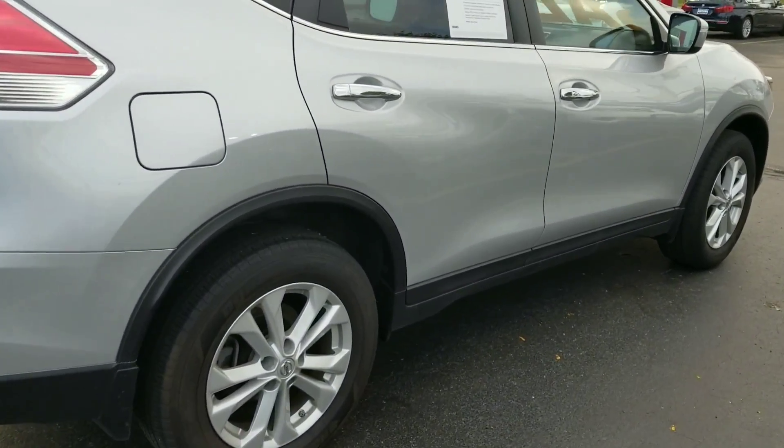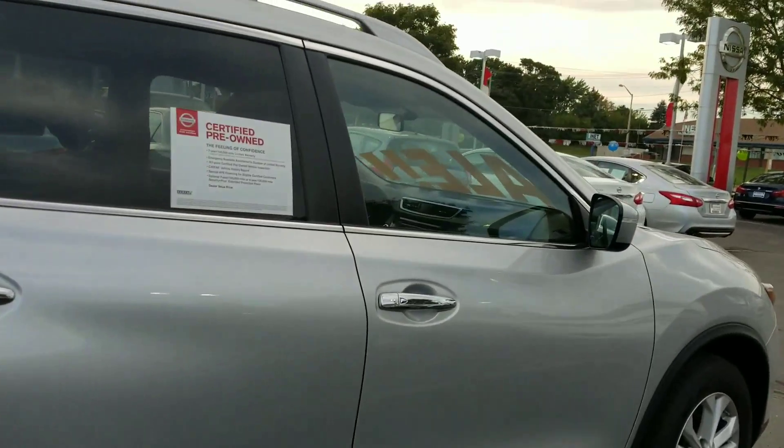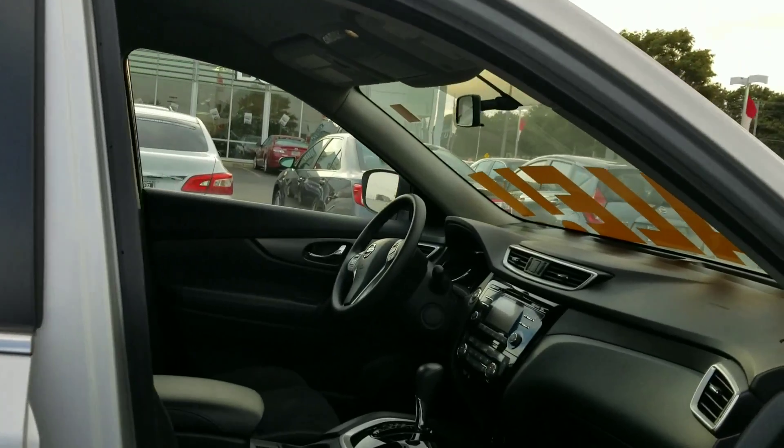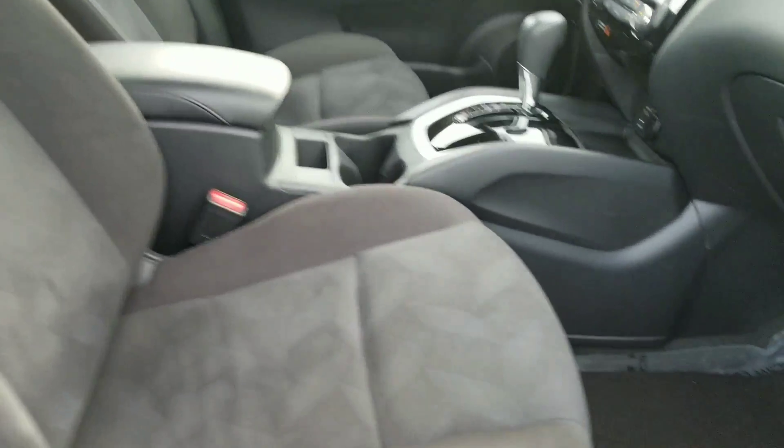This vehicle is super clean. I did check for smells and it smells great inside. There is no residual pet odor of any sort, so I don't think anybody owned a pet in here — it's super clean.